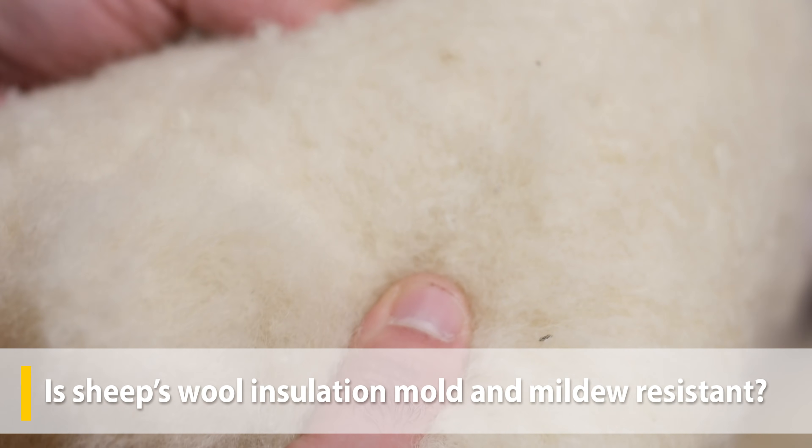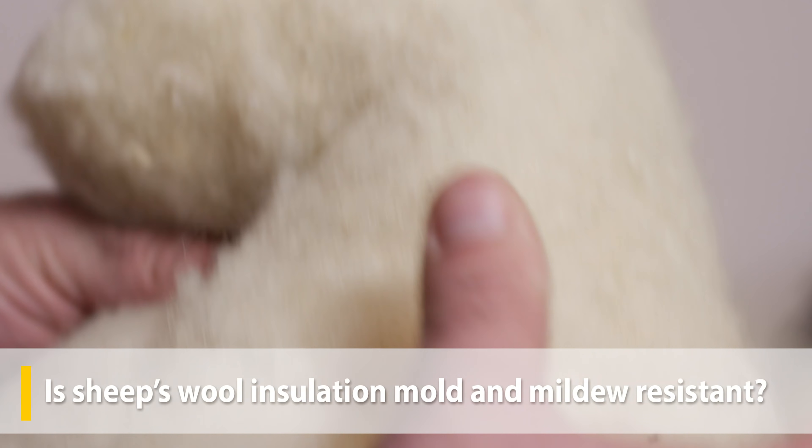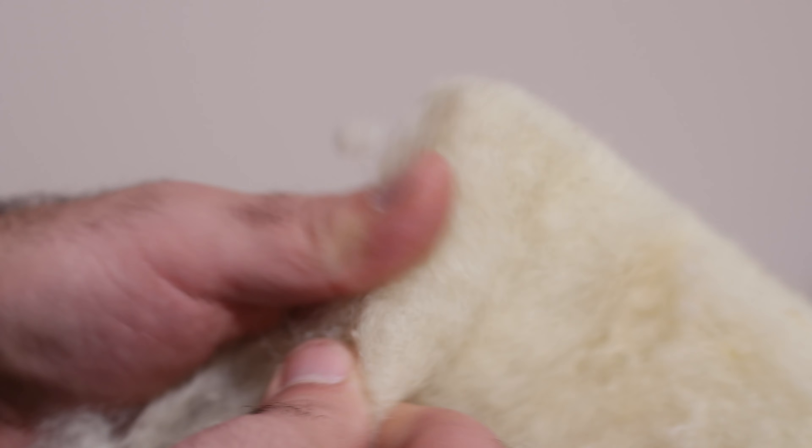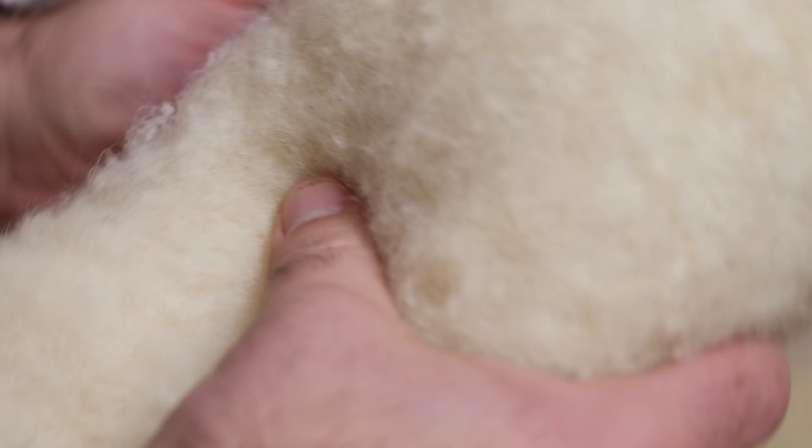Since sheep's wool holds moisture, a lot of folks assume it's prone to mold and mildew — and it makes sense if you think about it. But wool is full of surprises. When wool absorbs moisture from the air or a surrounding surface, it's actually stored inside the fiber where mold spores can't get to it. Moisture doesn't sit on the outside of the fibers, which is another reason sheep's wool feels dry to the touch even after it's gotten wet.